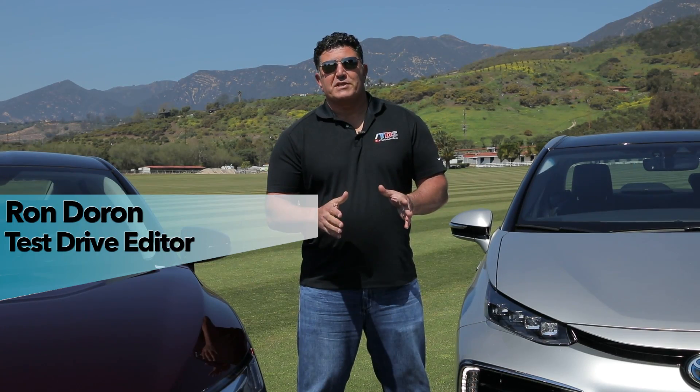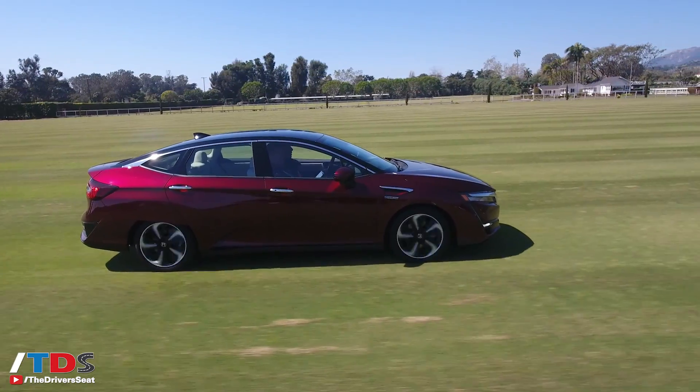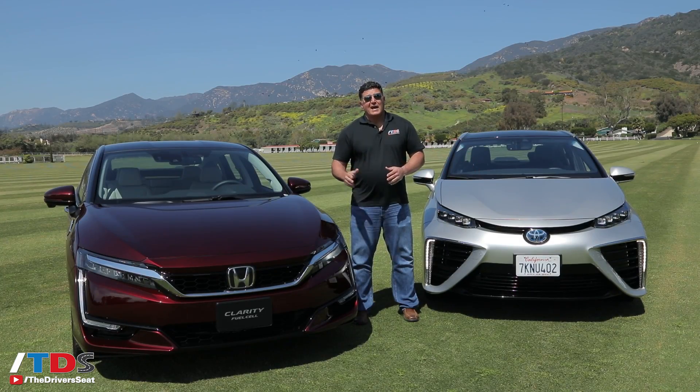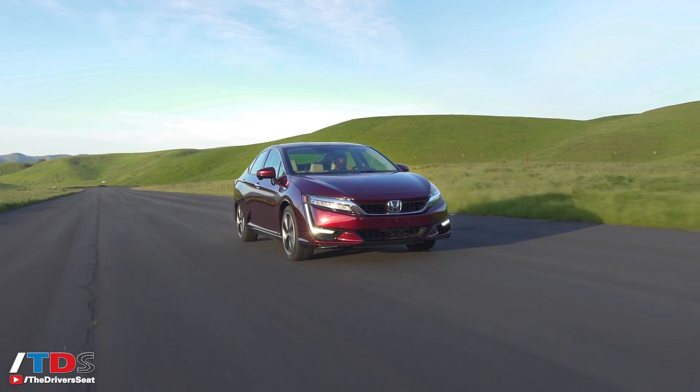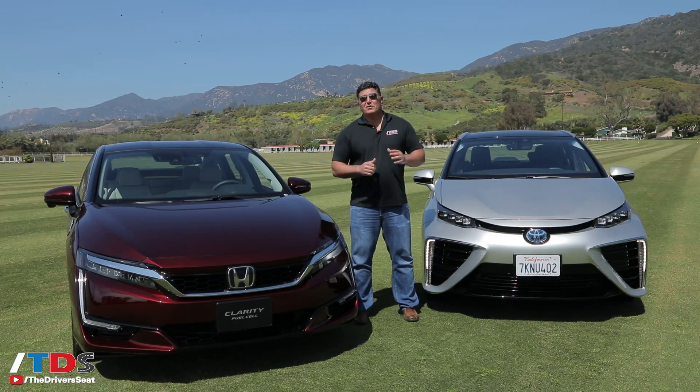Welcome to the Driver's Seat. Until recently, the notion of a hydrogen fuel cell car was just a science experiment. But thanks to these two models — to my left is the Toyota Mirai and to my right the Honda Clarity — you can get one, well, if you live in California. These are both very impressive vehicles.